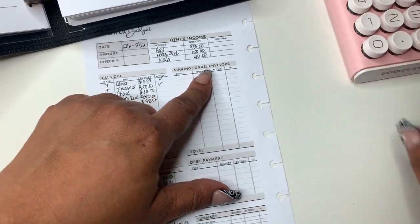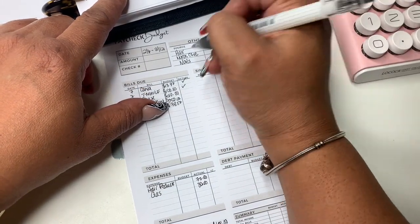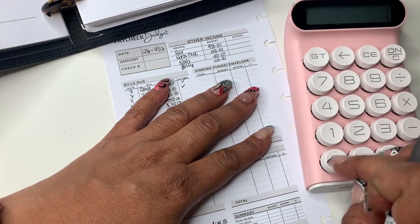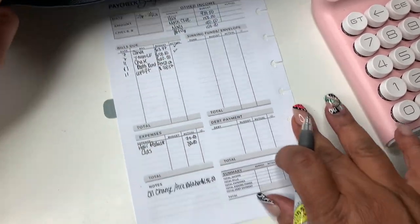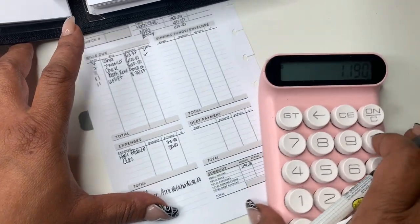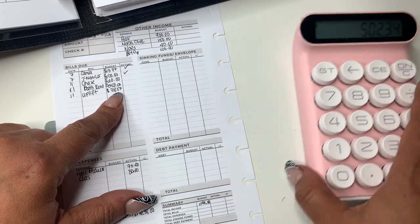We have $1,090. I may get some money from Etsy — not sure. I think I made money from Etsy this week too, so let me put Etsy down here — plus $100 from Etsy. That's $1,190. I'm going to put that down here in the total income. And let's add up our bills — $502.34.